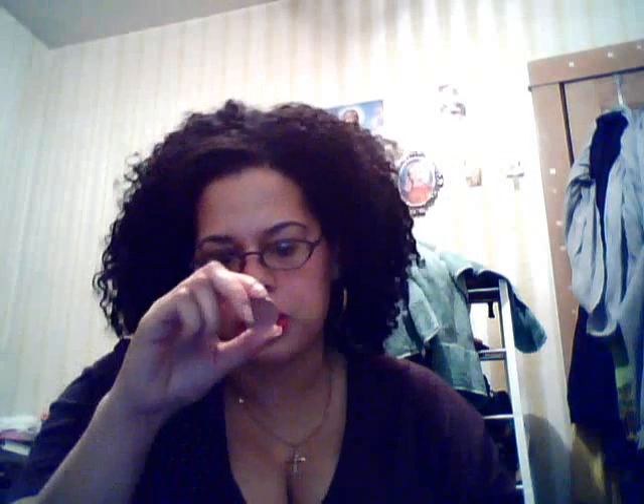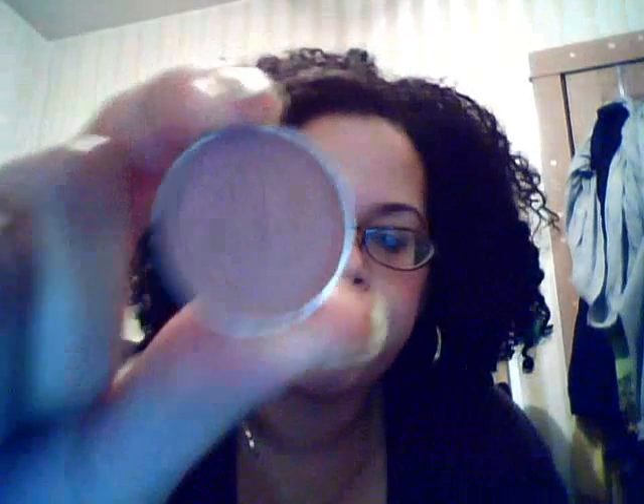I'll just read you the colors. I don't really want to swatch them per se. So this one is Nude Blush, and that's pretty accurate — it's just a nude kind of color. It's a little pinkier in person, I would say.